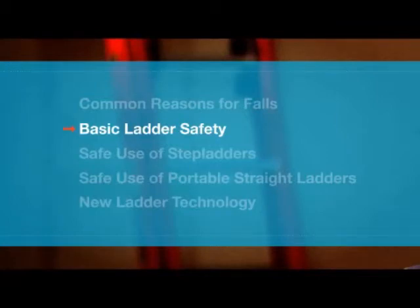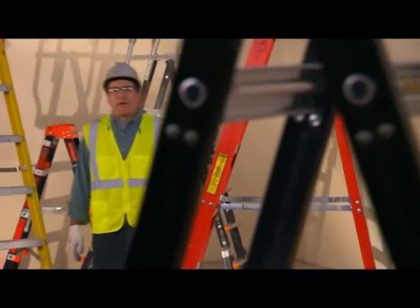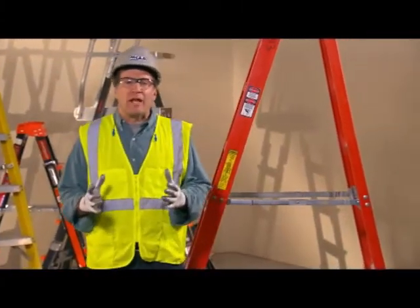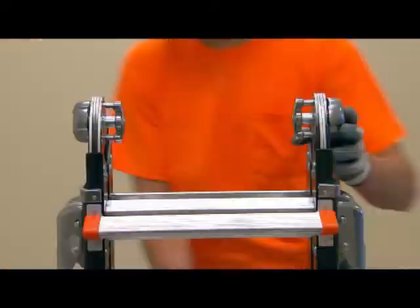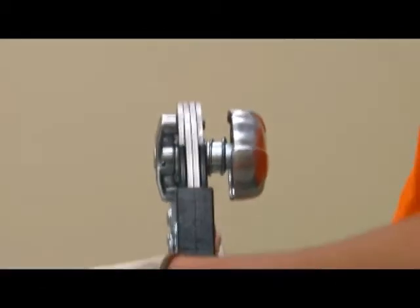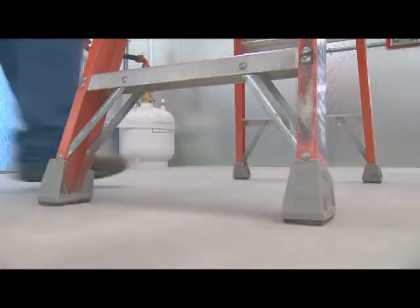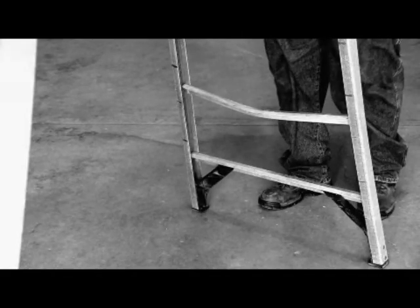Those are the first steps you can take to prevent a fall from any ladder. Now let's get specific and talk about safe use of stepladders. A stepladder is designed to be self-supporting, so never climb one propped against the wall like a portable straight ladder. It should be fully open and locked in place. Some ladders have new spring-loaded technology to lock the frame. All four feet must be firm on a stable surface so it doesn't rock. Never climb or stand on the cross braces on the back of the ladder — they just aren't designed to support the weight.